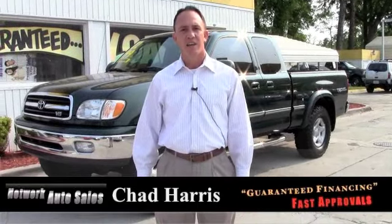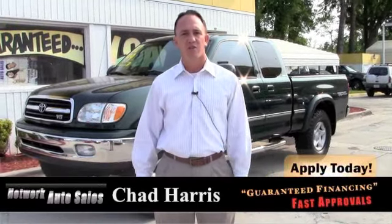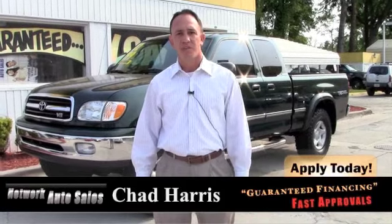Hey guys, this is Chad at Network Auto Sales again. This next vehicle you're looking at is a 2002 Toyota Tundra. It's the limited edition.